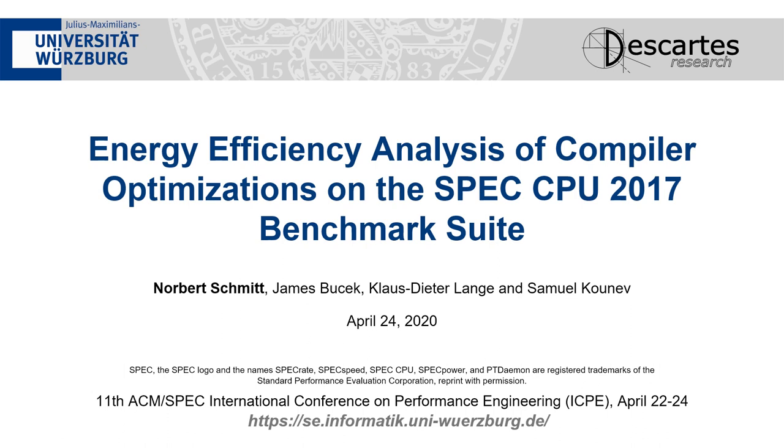Hi, my name is David Schmidt and I am presenting today our work-in-progress paper about energy efficiency analysis of compiler optimizations on the SPEC CPU 2017 benchmark suite.